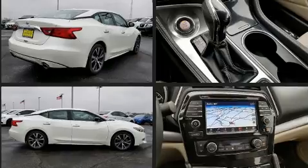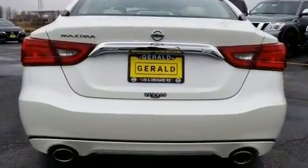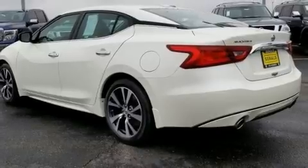A wealth of standard features mean that you no longer have to sacrifice, such as remote keyless entry, a built-in garage door transmitter, a power seat, an automatic dimming rear-view mirror, and much more.